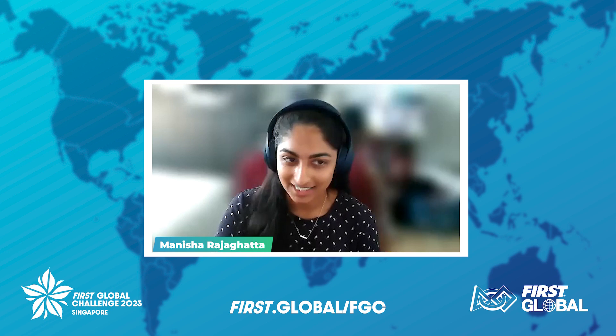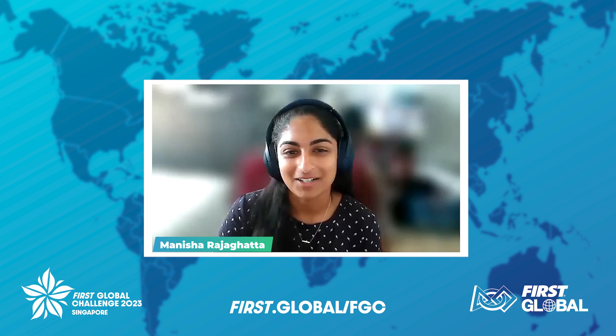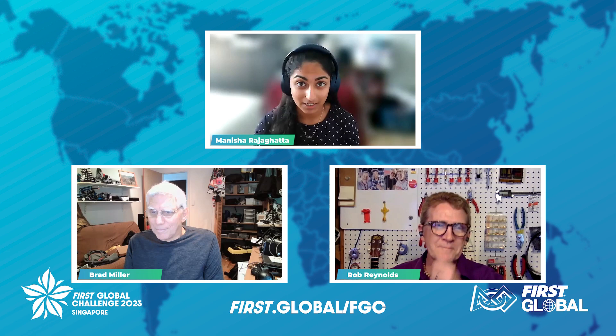Hello, everyone. Welcome, and thank you for tuning in. This is First Global's second STEM talk and interview session for the 2023 First Global Challenge season. My name is Manisha, and I'll be moderating today's talk. Joining us today are two amazing individuals who work to develop the Experiential Robotics Platform Kit, also known as the XRP Kit.